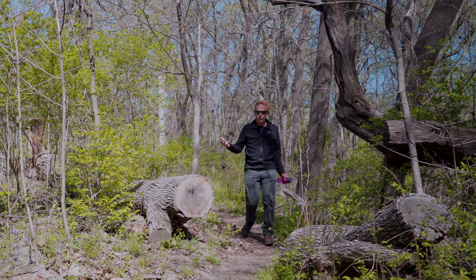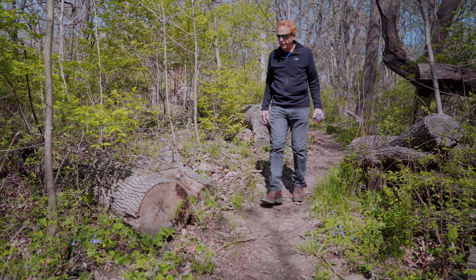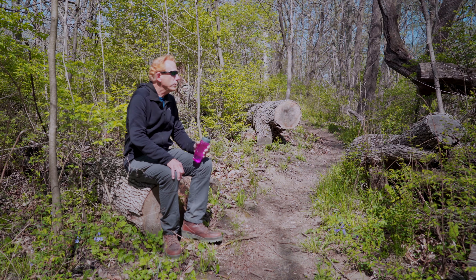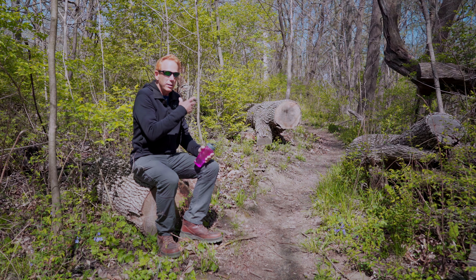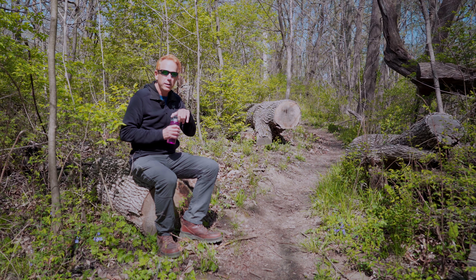This is a mature forest with big trees. Big trees like this everywhere. This one got cut down and it's really nice on the trail. Just sit down here, enjoy nature. The city is right over there, but this is all pure nature and wild right here, except for this trail — really nice.